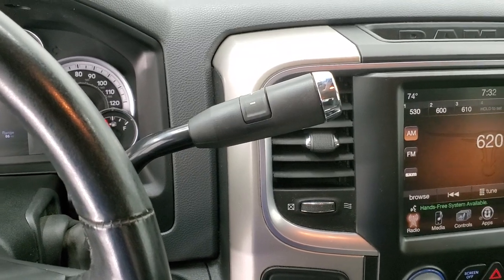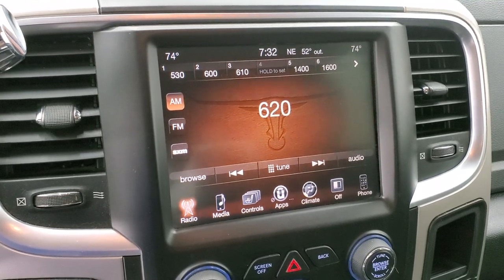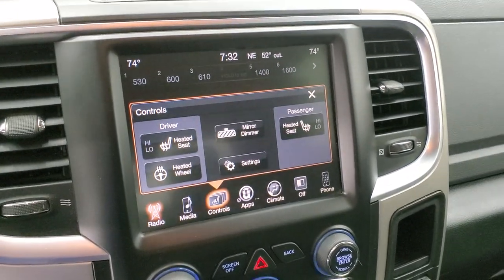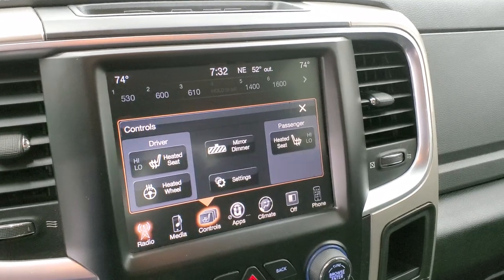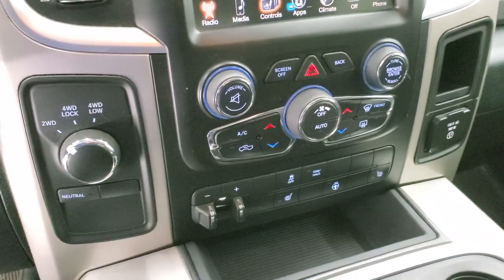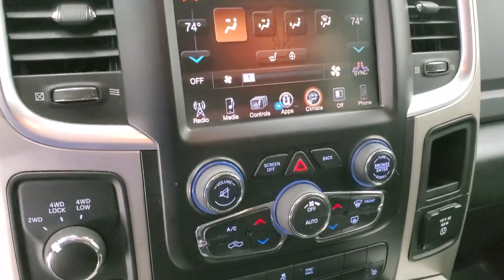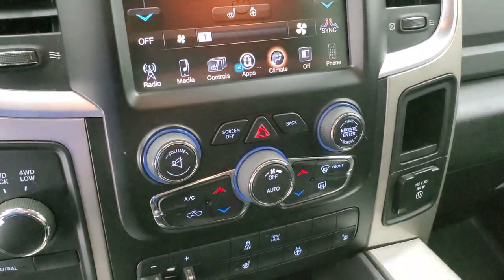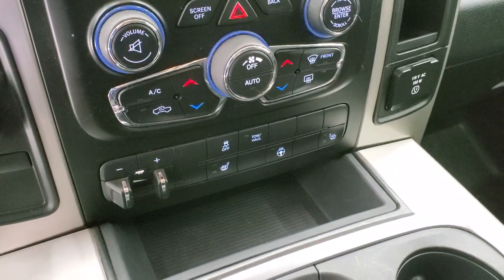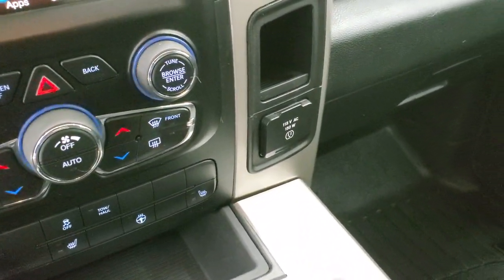It comes with the six-speed automatic transmission with the optional tap shift. This one has the 8.4 3C radio with AM, FM, and Sirius XM capabilities. This is also where you can control your heated seats and heated steering wheel. You have dual climate controls — you can use the touchscreen on the radio or the more tactile buttons below. There's also a tow/haul mode, 4-wheel drive controls, factory brake controller, stability control, and a 115-volt 150-watt plug-in.